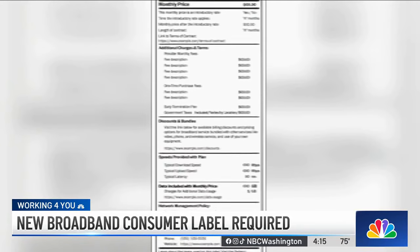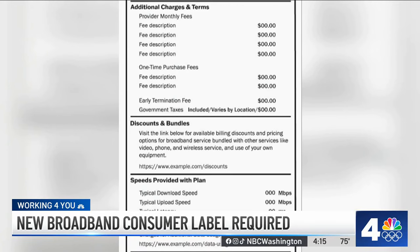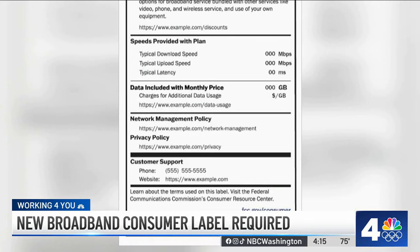So this is what a new label is going to look like. It's similar to how food labels describe what's inside the package. The broadband labels will have to disclose easy to understand terms and pricing.